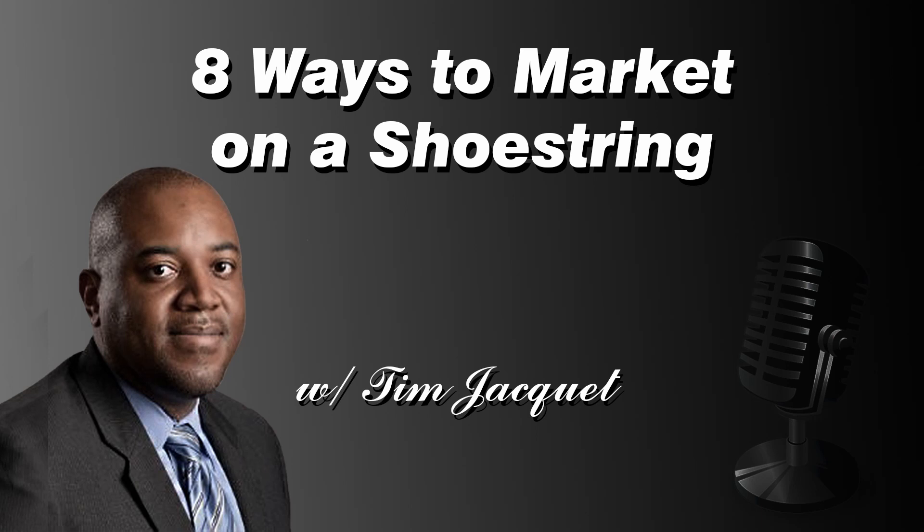Thank you for listening to the Core Business Show with Tim GK. For more information about equipment financing and asset-based loans, visit our website at AppleCapitalGroup.com or call us at 866-611-7457. We hope you'll join us for our next episode — and remember, you can always find all our previous episodes on iTunes. Thanks again for listening.